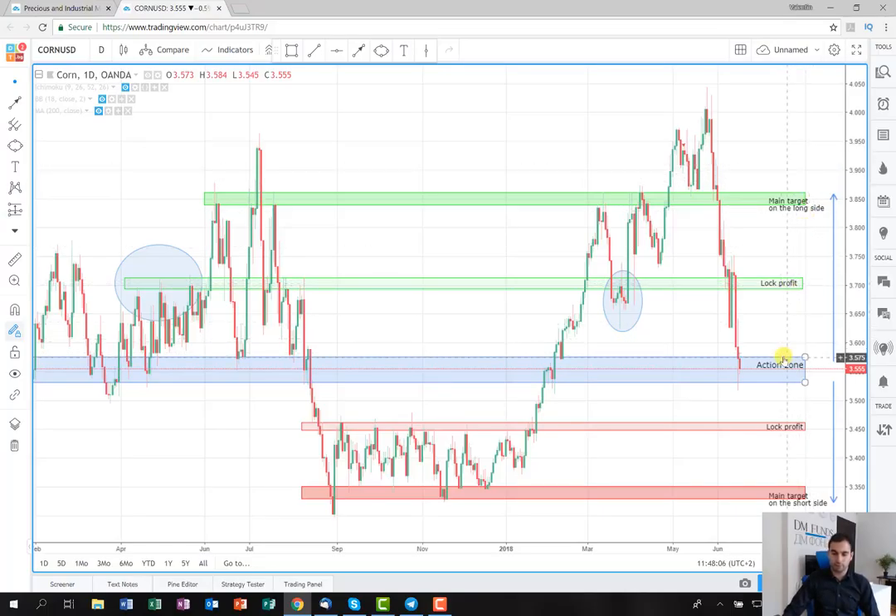The second scenario is to go on the short side. As you can see here, the price has stopped several times on this support level, which is actually our action zone. And if it breaks on the short side, I expect it will fall until this area here, which was a previous resistance area.